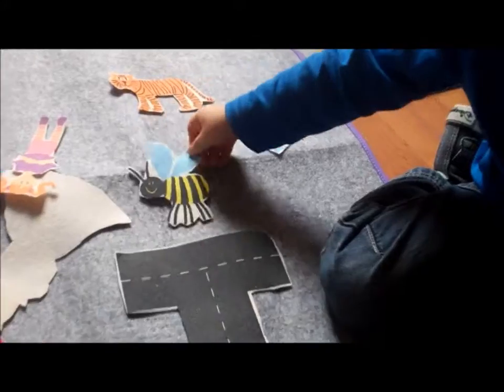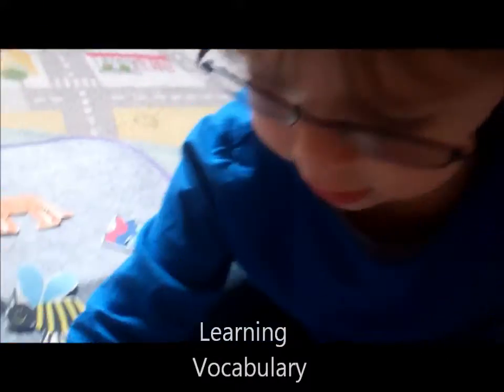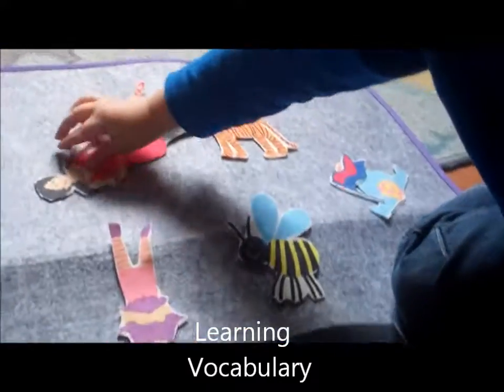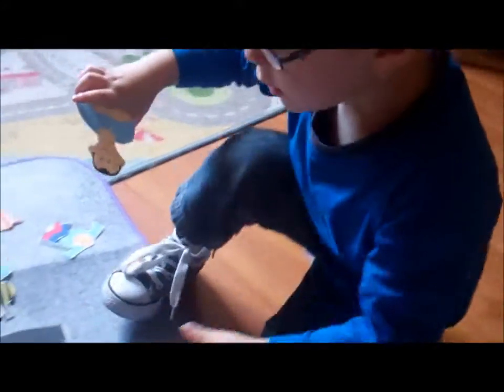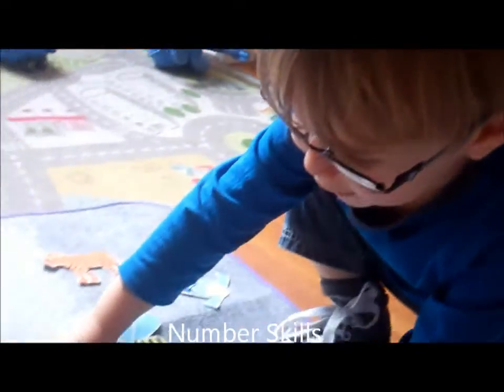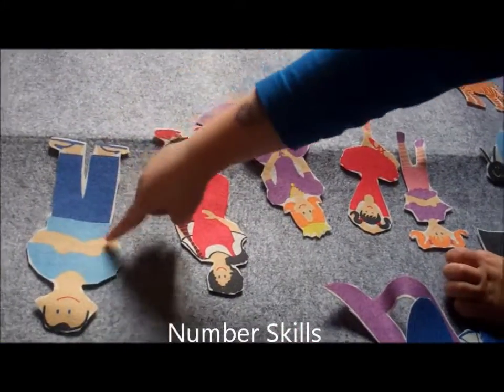Look what have we got? Freddy is straight away creating his own little world. What have you got, Freddy? Look, a doll — it's a bunny girl. She's a funny girl, isn't she? Who else can you see? This one's a boy. He's a boy — is he going to go with the girls? One, two, three, four, five.